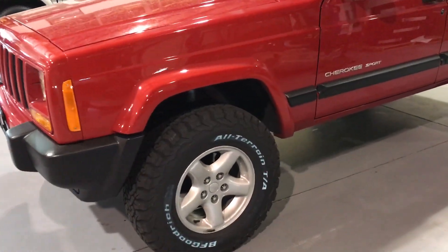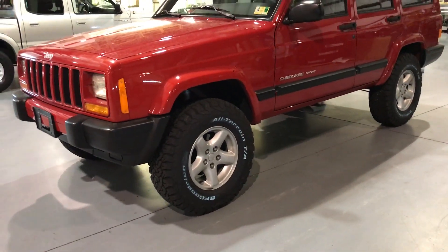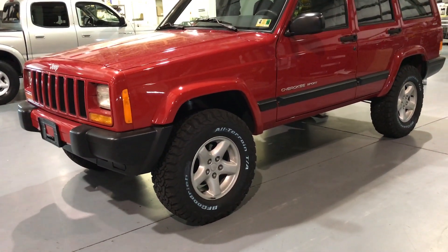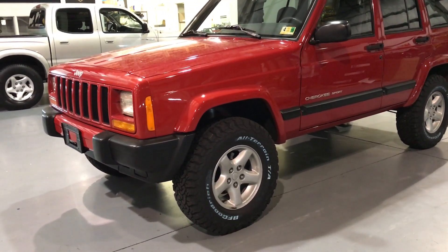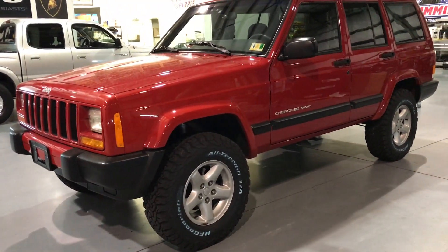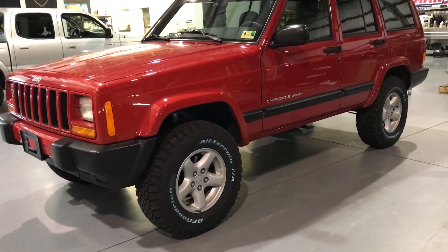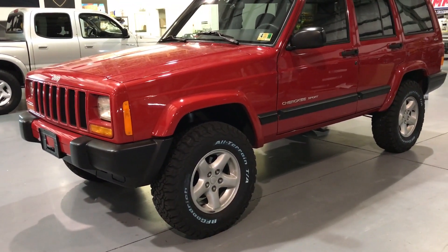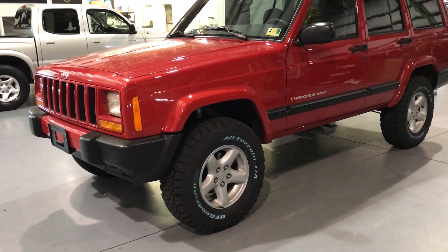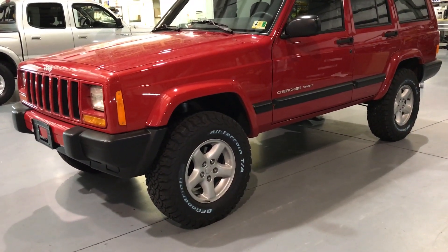This is a very clean, this is a Stage 1. For anyone that is familiar with our stages, we're typically doing two through sixes. We don't sell that many original Cherokees, but we've been getting a ton of requests. So this is as close to an original Cherokee as we're going to get — a very simple two-inch lift, new shocks all the way around, brand new BFG KO2 30-inch tires on the factory five-star wheels.